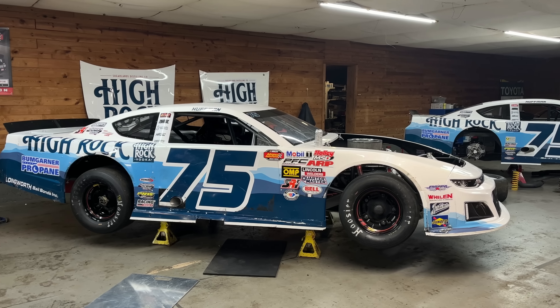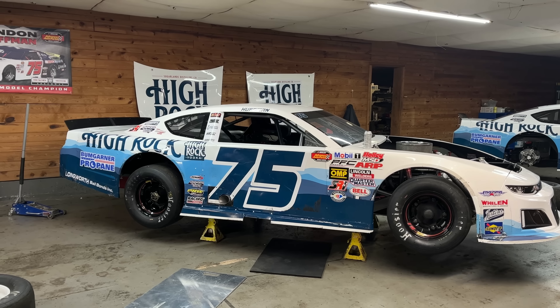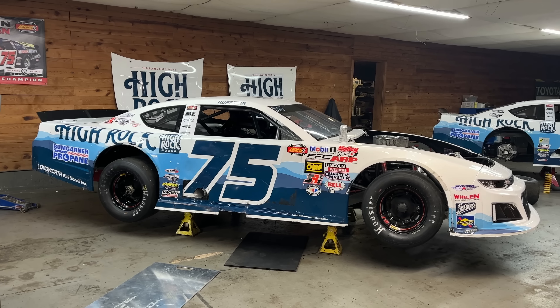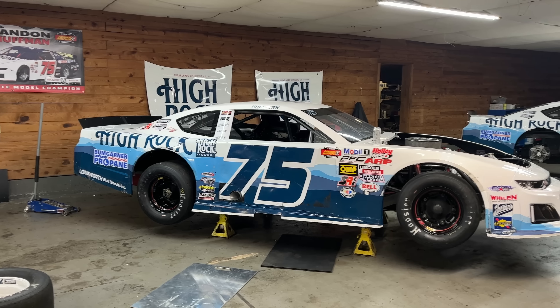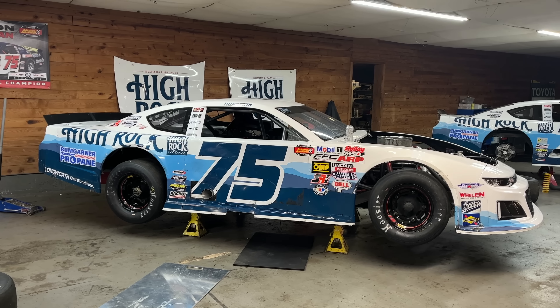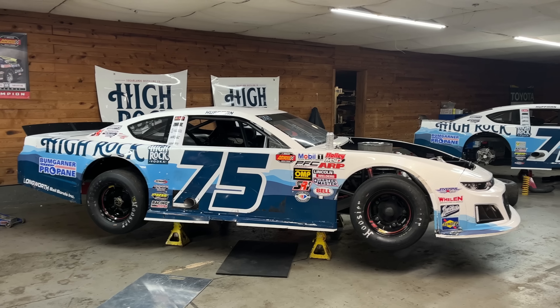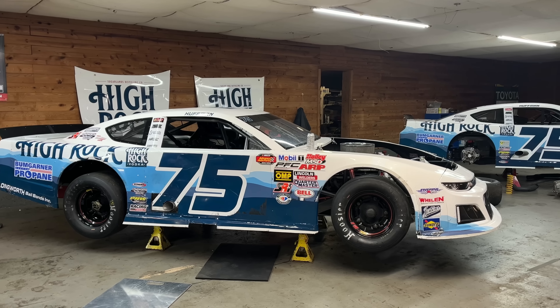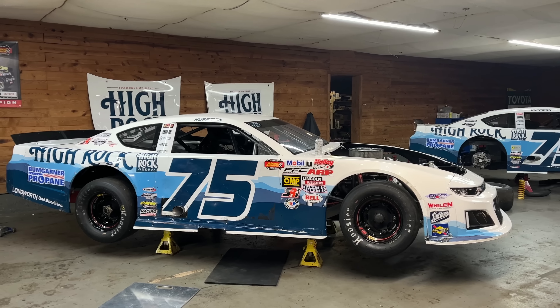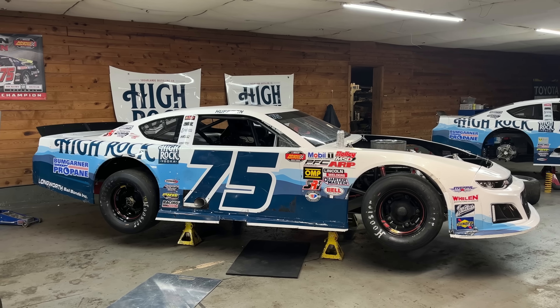Gilbert is in a much better place than the last time you've seen it. Last week on the channel we got the rear end back in it, straightened everything up, put the right side back together as best we can, and it's actually ready to go on scales tonight. We're ahead of the ball game - potentially practice on Friday ahead of this weekend's Twin 40s at Hickory on Saturday. Gilbert is pretty much done and ready to go to the scales.